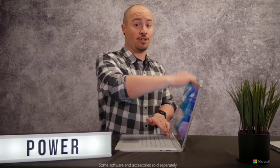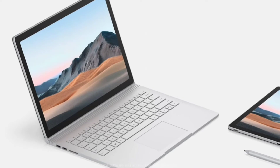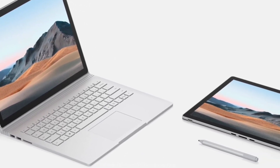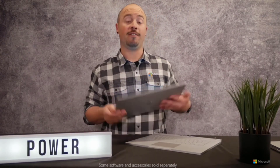Our engineers have been hard at work refining the build quality of Surface devices for years, and sometimes it's the smallest details that can make the most impact. For example, Surface Book 3 detaches from its base twice as quickly as Surface Book 2. That means you can quickly move between the different user modes of Surface Book 3 — create your best work using Surface Pen or Surface Dial, upload your best videos using the 1080p front-facing camera, or kick back and use your keyboard and mouse or an Xbox One wireless controller to play some of the most popular and intense games available.